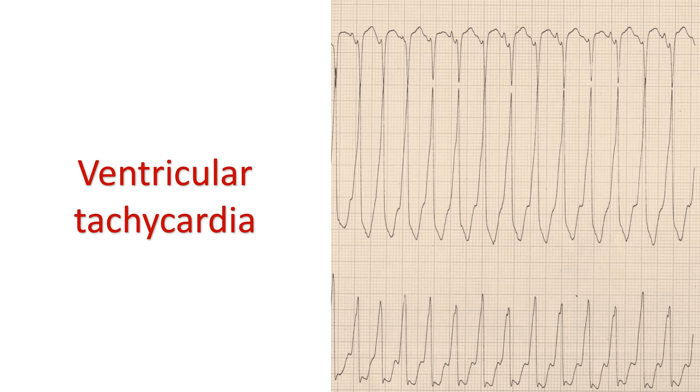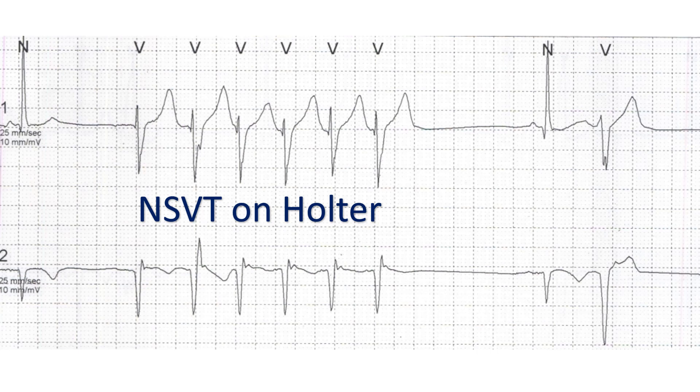On the ECG, ventricular tachycardia can be defined as 3 or more ventricular ectopic beats occurring in a sequence at a rate more than 100 per minute. Ventricular tachycardia which gets spontaneously terminated within 30 seconds is called non-sustained ventricular tachycardia. Sustained ventricular tachycardia is one which does not get spontaneously terminated within 30 seconds, or needs cardioversion before that due to hemodynamic compromise.